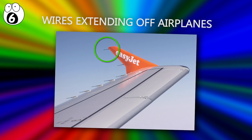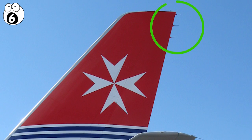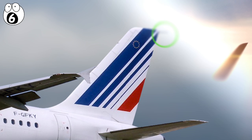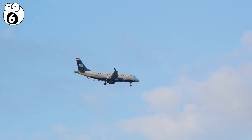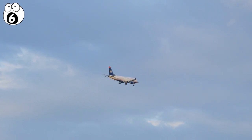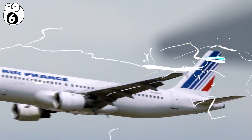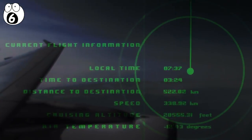Number six: wires extending off airplanes. These are called static dischargers and usually stick out of the trailing edges of aircraft, including the back of wings and tails. What they do is prevent the buildup of electric charges around the radio antennas. If these wires weren't there, the antennas would be the most pointy things sticking out of the plane. Since electrons tend to build up where pointy things stick out, charge would accumulate around radio antennas, causing interference — meaning an aircraft's navigation and radio communication systems would start to malfunction.